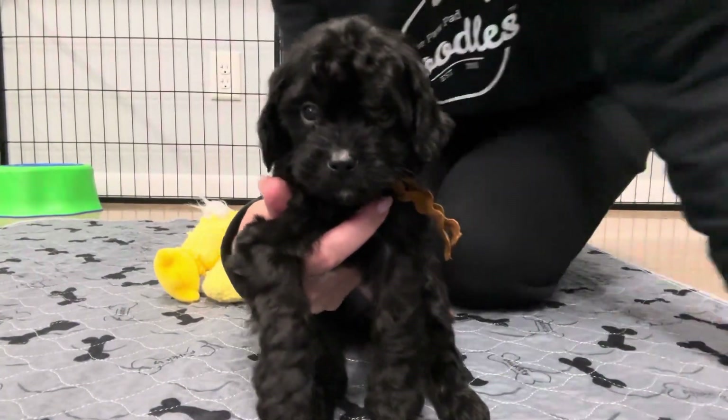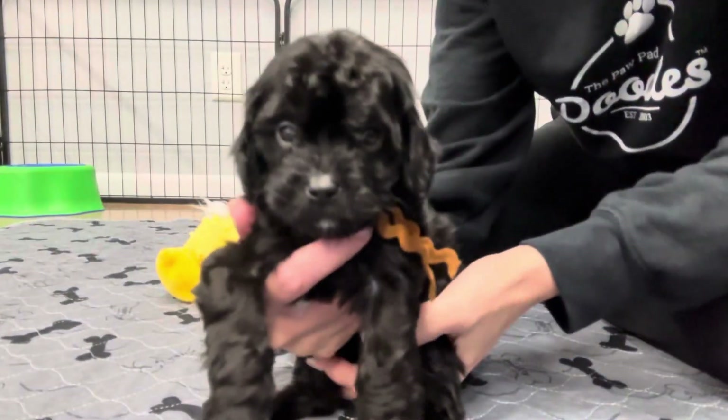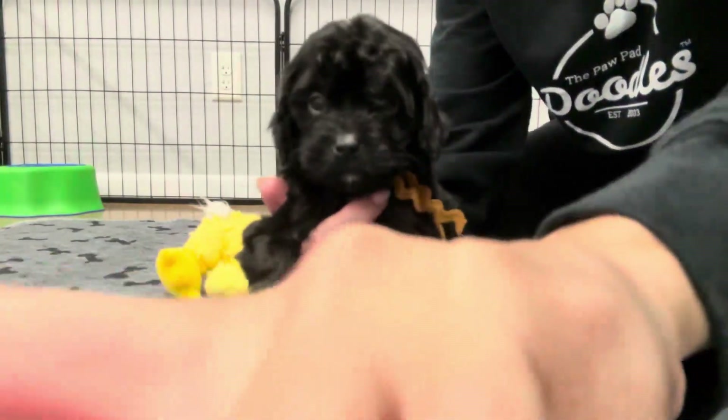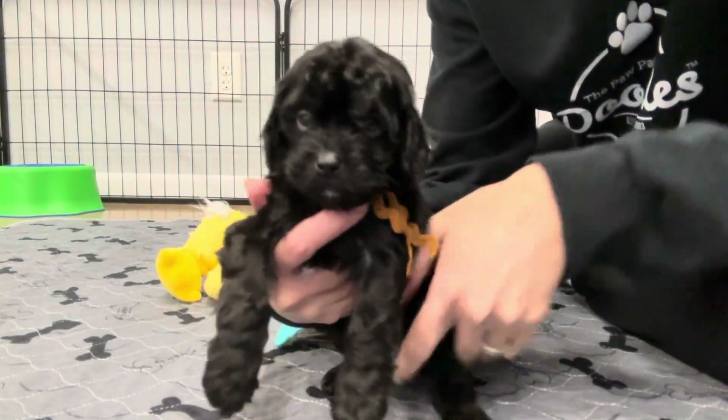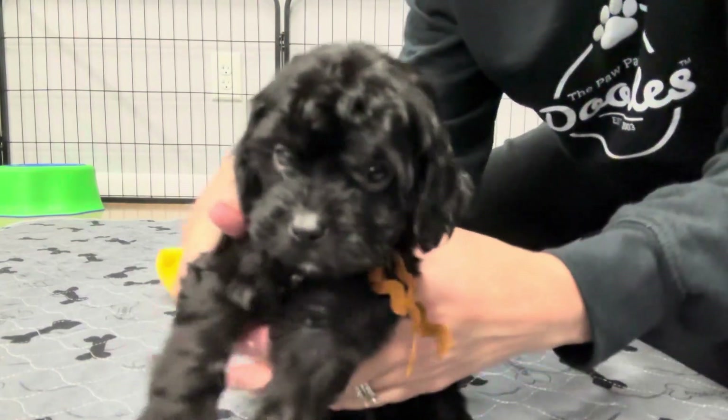This is Daisy and Cooper's chestnut ribbon male. He is an F1. I have a hard time focusing this.